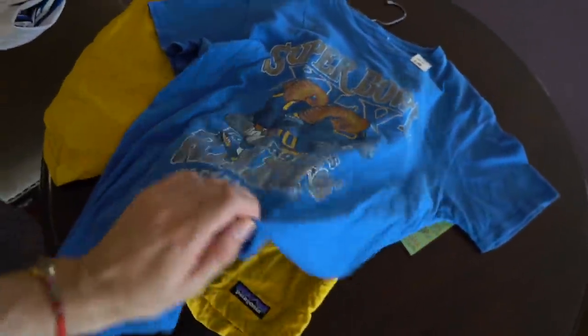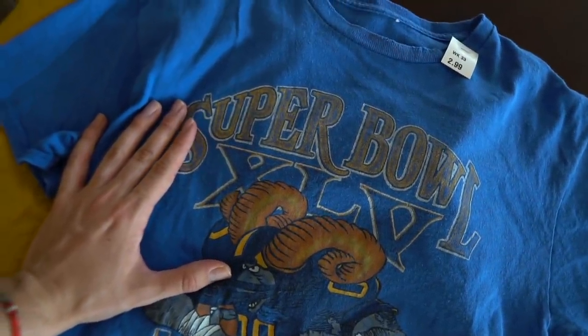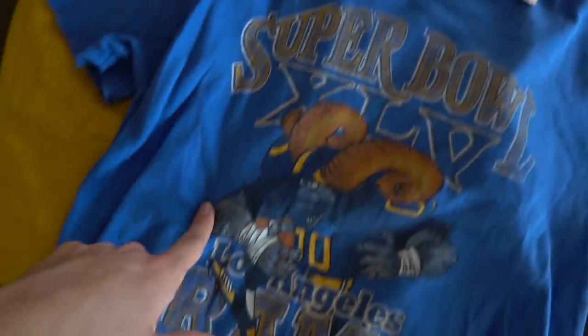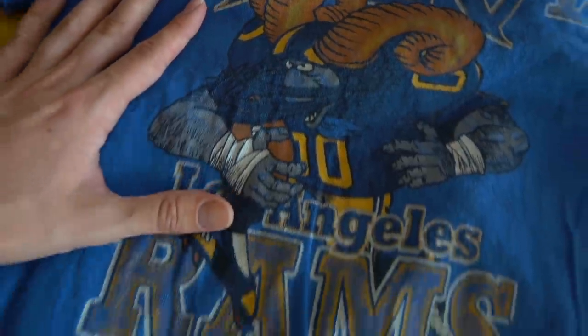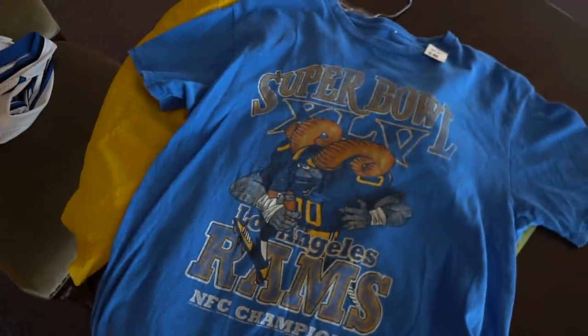Argentinian bright yellow, like the sun of their flag, shorts. And then to match it, we have a full thrift fit. You have the Super Bowl tee — I have no idea how to read Roman numerals — with the Rams logo, super old-school looking. I thought this was a vintage shirt, then I examined it and it was double-stitched on the sleeve, which doesn't always mean it's not vintage, but then I got out my magnifying glass and it says 2017.